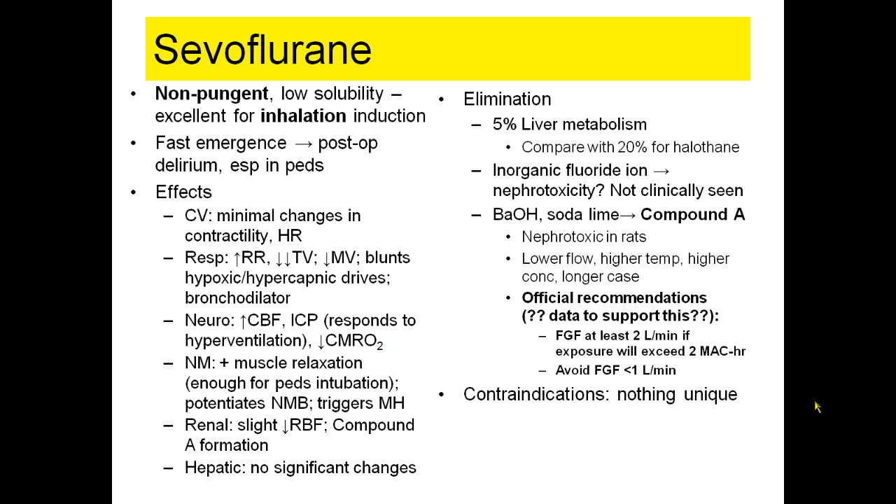The issue is that compound A has never shown any renal injury in any human. So there are official recommendations, but there is absolutely no human data to support them. The recommendations are to run sevoflurane at a fresh gas flow of at least 2 liters per minute if exposure exceeds 2 MAC-hours — meaning 2 MAC for 1 hour, 1 MAC for 2 hours, or 0.5 MAC for 4 hours — and never go below 1 liter per minute. We now have absorbers at our hospital that are unable to generate compound A, making much of this discussion irrelevant.